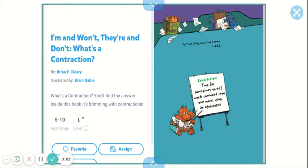Today we're going to read the story 'I'm and Won't, They're and Don't.' What's a contraction? It was written by Brian P. Cleary. He's the author and it was illustrated by Brian Gable. What's a contraction? You'll find the answer inside this book. It's brimming with contractions.